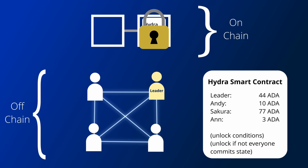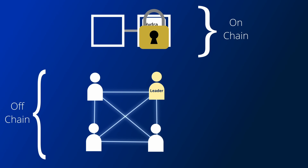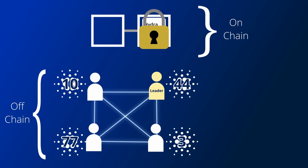Using the off-chain connection they initially made between all the participants, everyone can send transactions to each other based on the initial state they committed. They will all be running the same virtual machine as the Cardano base layer, so any type of transaction or smart contract that can be used on the base layer can also be used within the Hydra head. However, you may still have cases where two people try to spend the same UTXO.